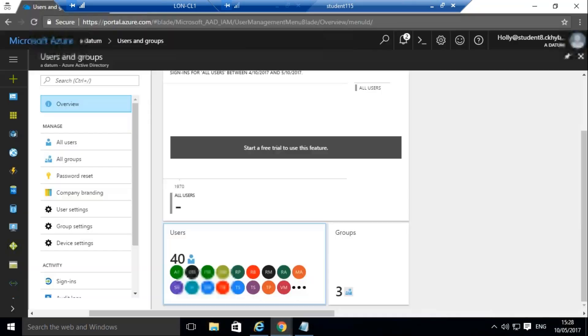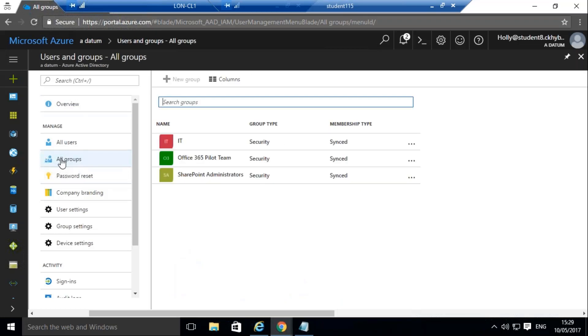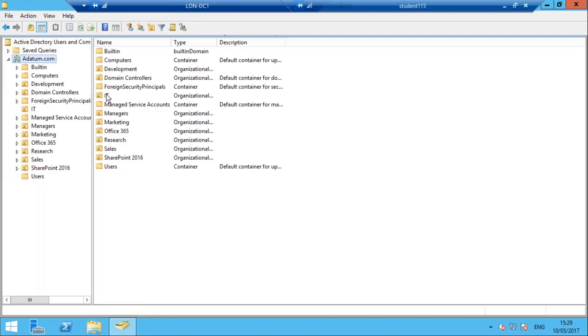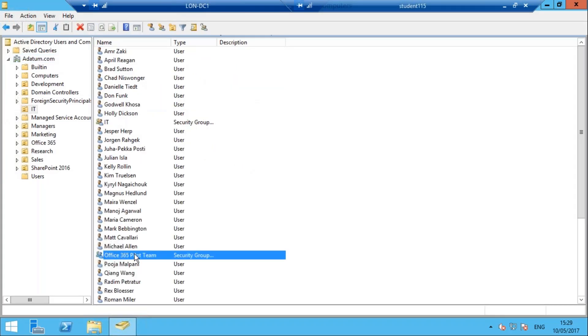If I go into Azure Active Directory — which you get with Office 365, and right now it's in preview but eventually we'll get it with E3s and above — here I am in users and groups in Azure Active Directory. What I've set up is: if I go to groups and look at my groups, this Office 365 pilot team is actually coming from my on-premises environment — I synchronized those groups with Azure AD using my Azure AD sync client.